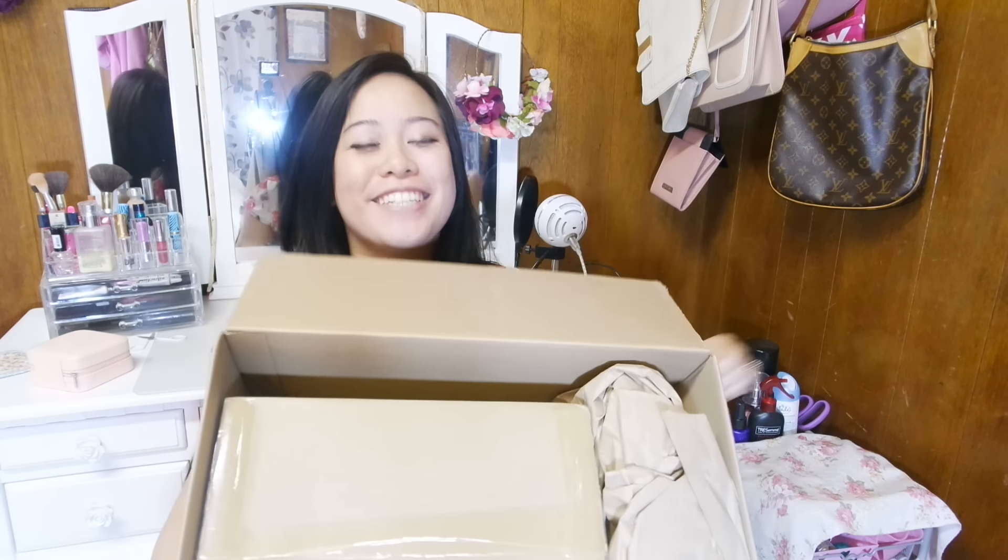I'm pretty surprised that the box is this big — I didn't expect that. I think I'm opening it upside down, but my address is on the other side, so that's okay. In the box, there's another box.